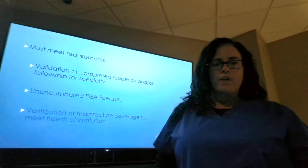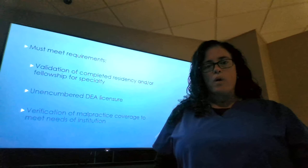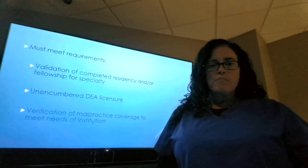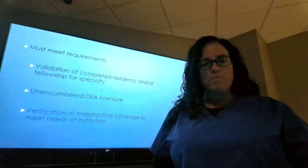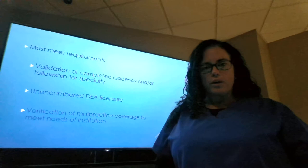They must have an unrestricted or unencumbered DEA license. Many states also require that they provide a list of controlled substances for which they are going to be writing prescriptions, depending upon the role in which they are applying. They must also verify that they have held malpractice insurance, and the malpractice insurance must be aligned with hospital requirements as far as minimum coverages, with no breaks in coverage.